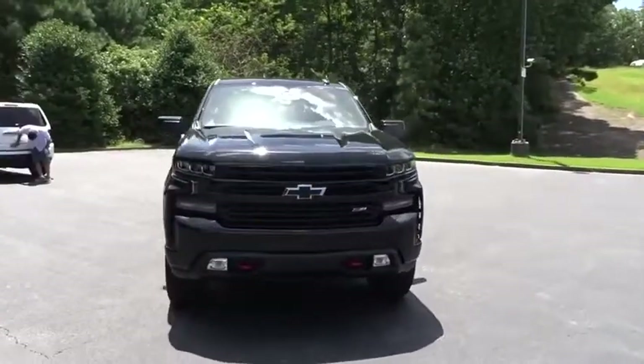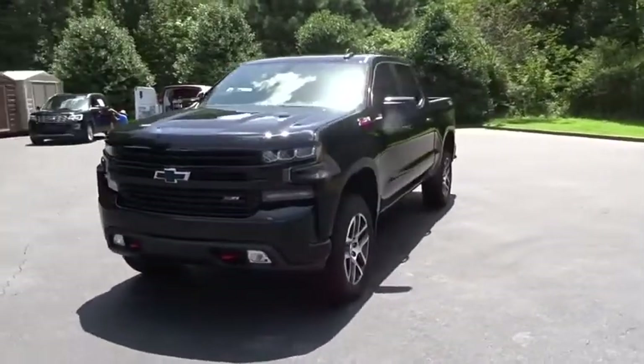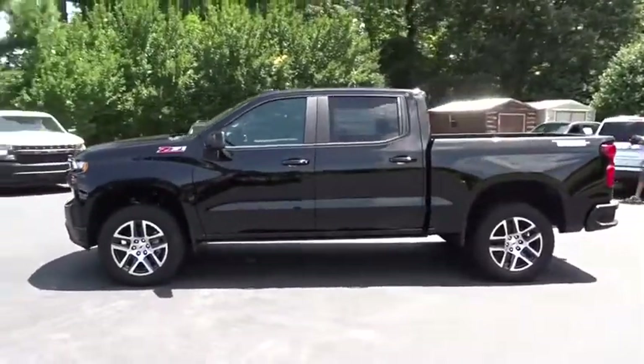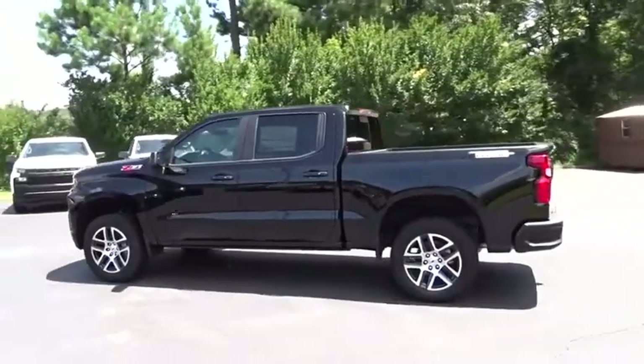We are pleased to show you the 2019 Chevrolet Silverado 1500. The Chevy Silverado 1500 is the perfect combination of functionality, reliability, and technology.